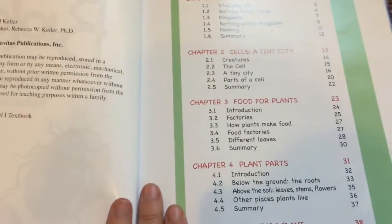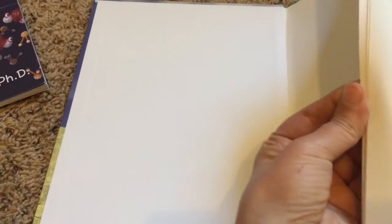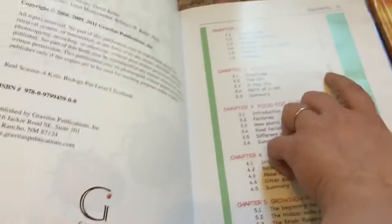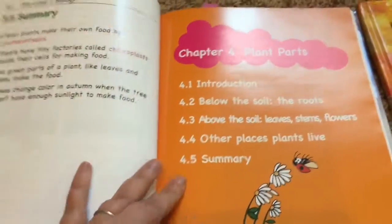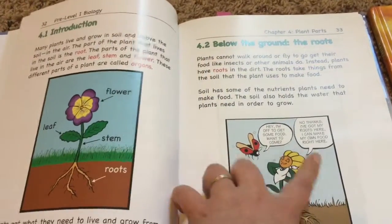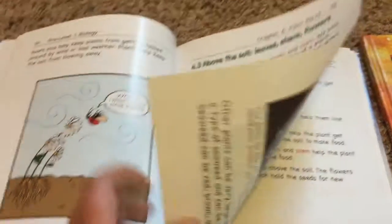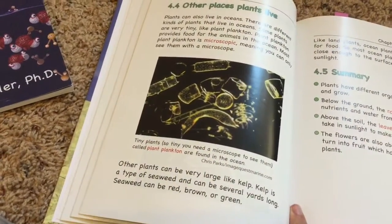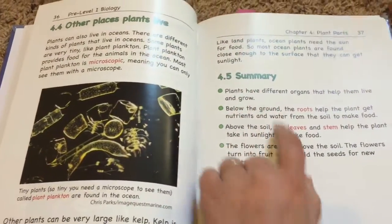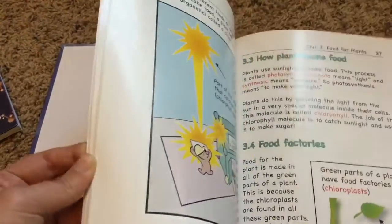The biology book has: life, cells - a tiny city, food for plants, plant parts, growing plants, protozoa, protozoa eat, butterflies, frogs, and our balanced earth. We've been looking at this one and it's so cool because we've been learning about plants. Today we were learning about roots and the parts of plants, so there's this basic introduction to plant parts which Samuel could review. He loves the little comics in here - they help him remember. It also covers leaves, the stem, the flower, and even plants in the ocean like plankton.